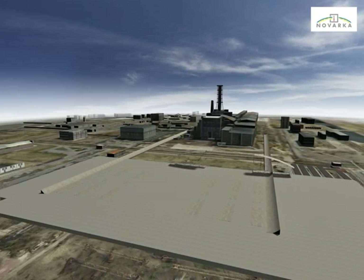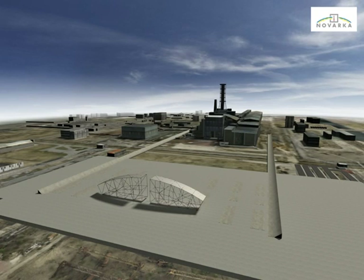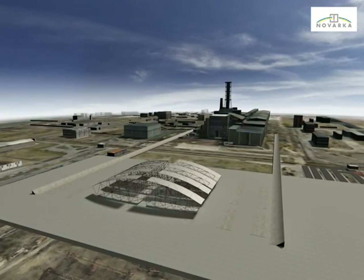The first segments to be transferred to the erection area concern the top part of the arch. The arch will be made in two parts, and the first one to be assembled will be the eastern part. The corresponding top segments will be placed and connected by bracing and infill elements to form a complete structure.